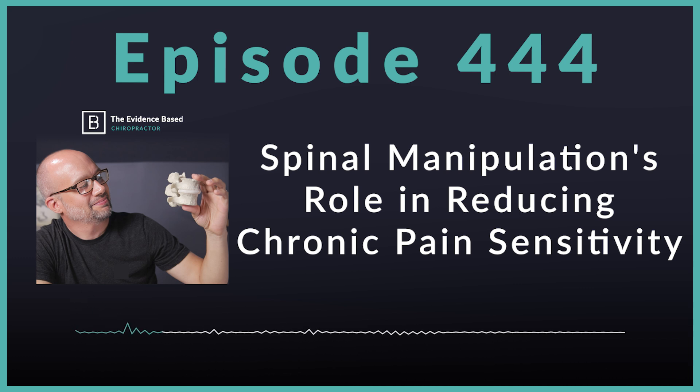Why? Because spinal manipulation can lead to pain relief and improved function — a really nice combination. Do not take that for granted. There are medications that can often relieve pain short-term, and some things that can improve function but not relieve pain. Spinal manipulation and chiropractic adjustments do both. That is massively powerful and why it is being recommended more and more across clinical practice guidelines.